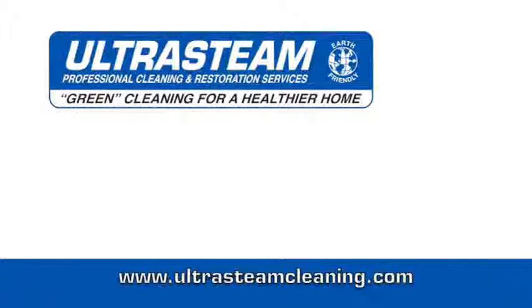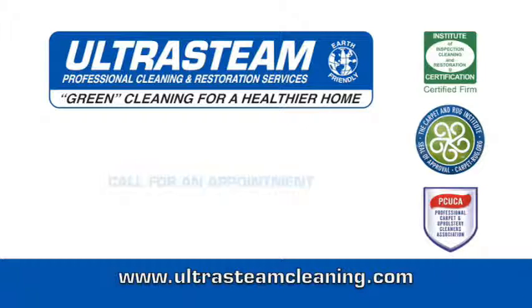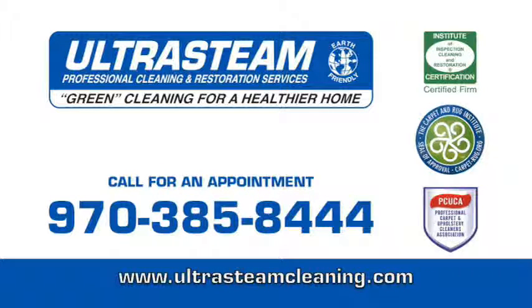Don't you deserve the most thorough cleaning ever? UltraSteam is an IICRC certified firm, a Carpet and Rug Institute seal of approval provider, and a proud member of the Professional Carpet and Upholstery Cleaners Association. Call 385-8444 for the most thorough cleaning ever, or it's free.